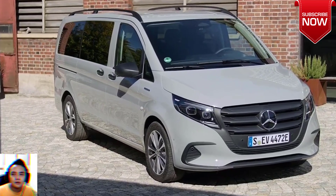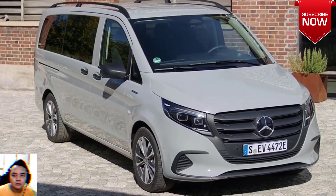Mercedes Vito Tourer Electric, 2024. Amazing car.